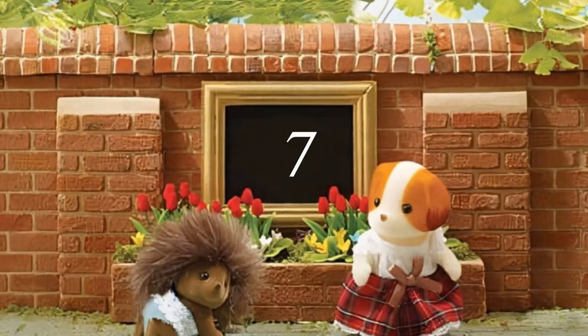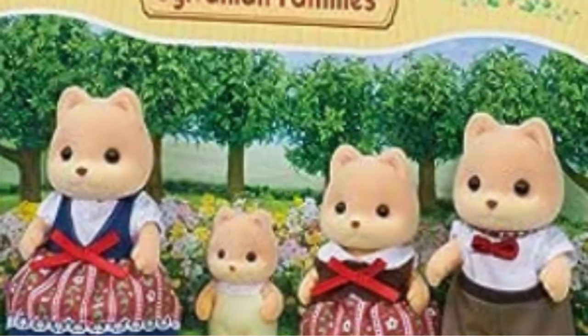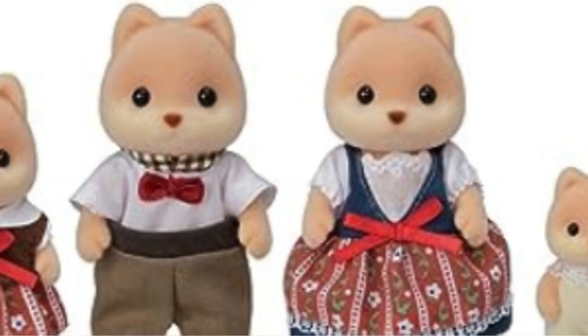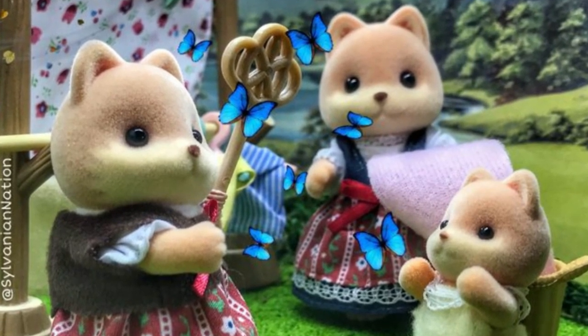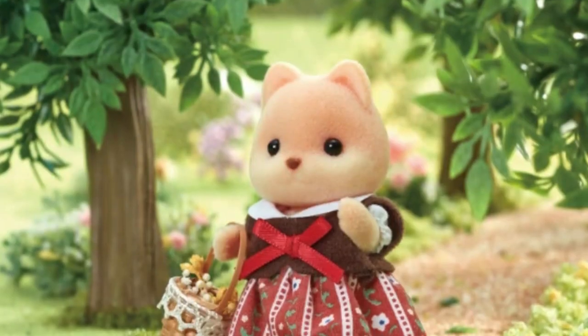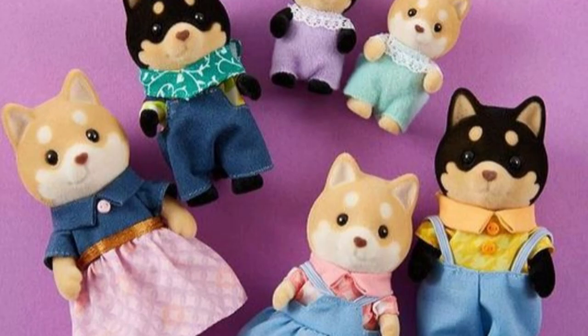Number 7 ranked in the bestsellers is the Caramel Dog Family. Small ears on this lovely Caramel Dog Family set make them one of the cutest dog sets in my opinion. They are all dressed charmingly, perhaps drawing inspiration from German fashion. This attractive family consists of a father who enjoys bird watching, a mother who enjoys trekking, a sister who enjoys adventures and a young brother who enjoys gathering acorns. This set is quite similar to the Shiba Inu set, but if you know what the Caramel Dog breed is, please let me know in the comments.